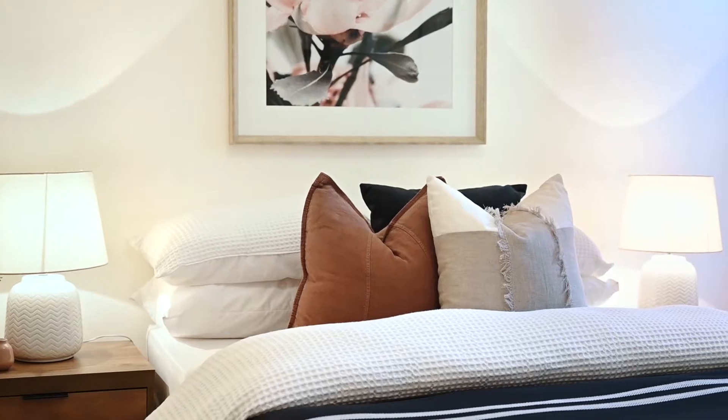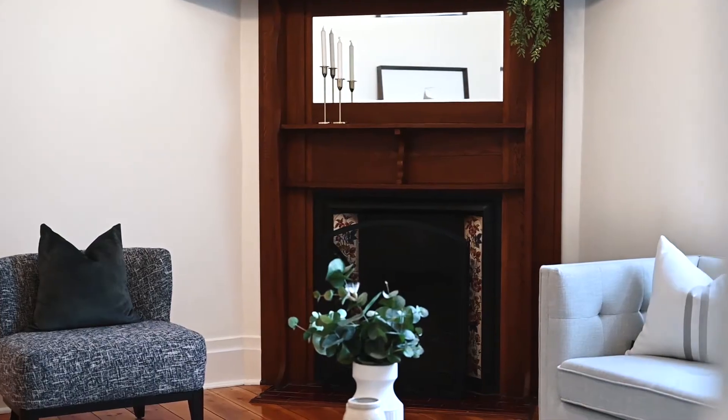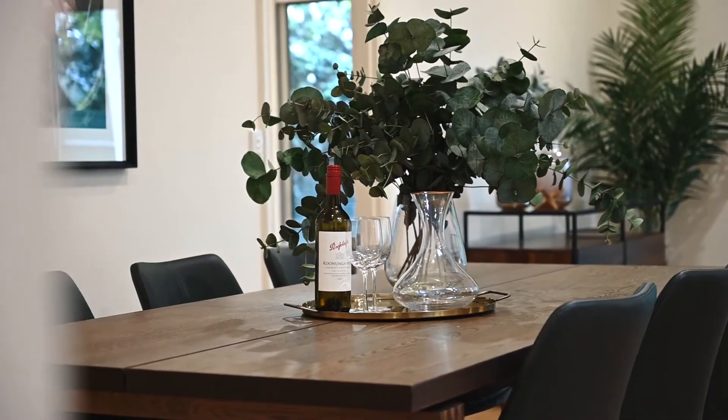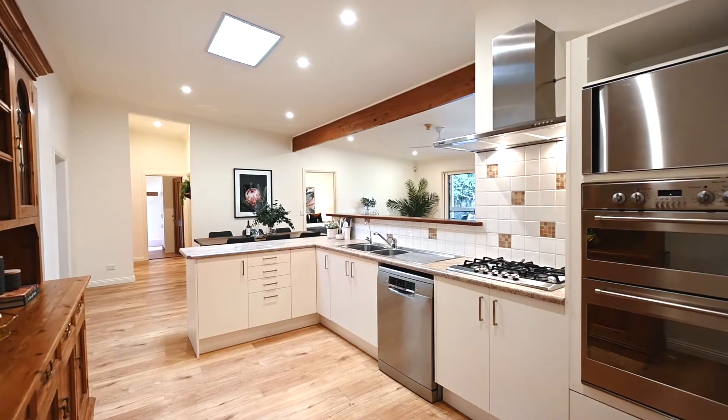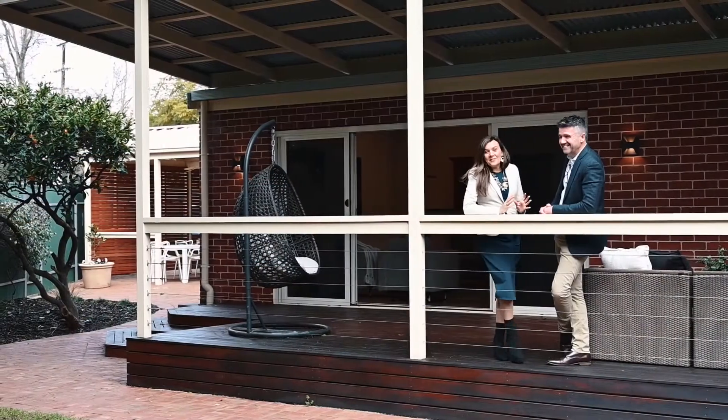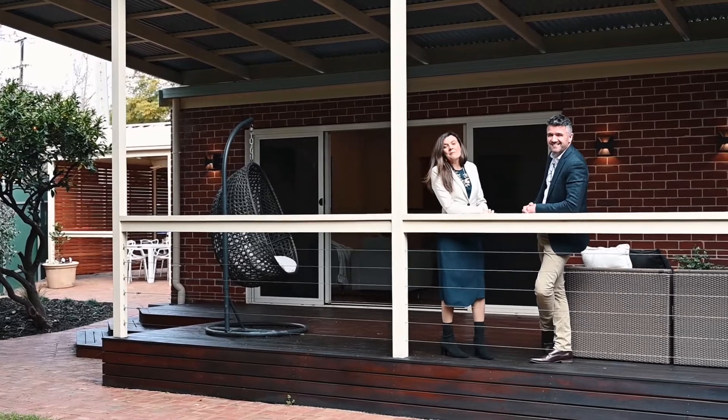Whether you are a family, downsizing, or looking for that long-term investment opportunity, 75 Marlborough Street Westbourne Park has to be on your inspection list. Well, what a lovely entertaining space out here and what a gorgeous home.